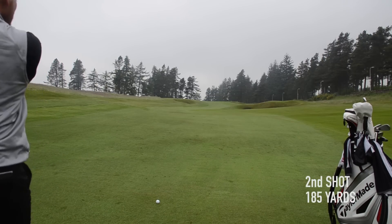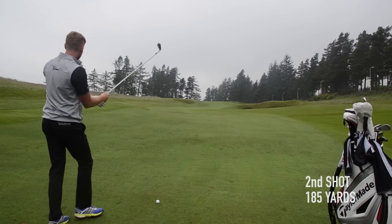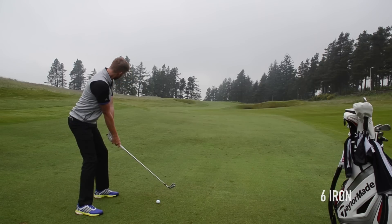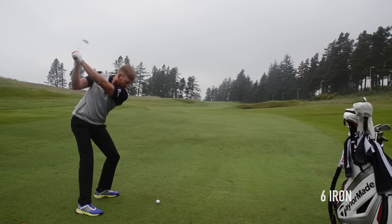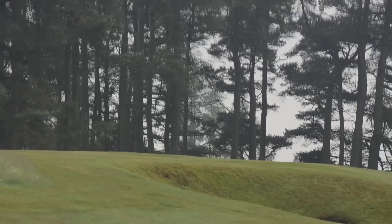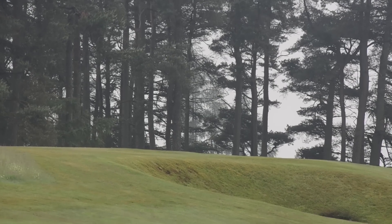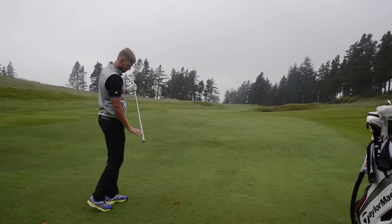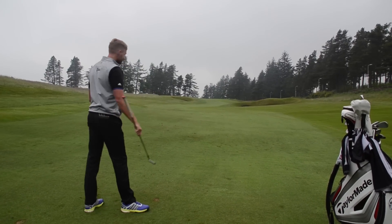185 left to the flag. Calm as anything, no wind around at all. A smooth little six iron here. Beautiful strike — just coming down the left side I think. Yeah, pitched on the top. Think it's okay? Difficult to know what's behind it really — not a clue, we're just sort of guessing out there. But yeah, good shot.